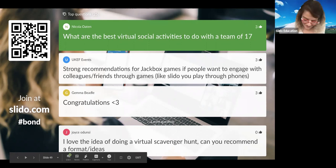I'd really love to highlight a comment from Joyce: they have done a virtual bake off and a virtual pet show. I love both of them because I love to bake and I love my rabbits. If you haven't tried these two, I am very inspired to try these at some point during this remote period. Thank you very much Joyce for that one.